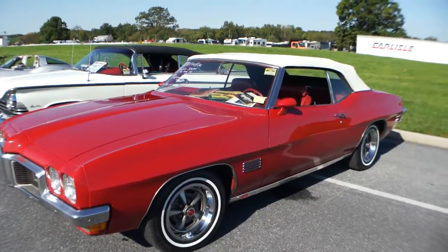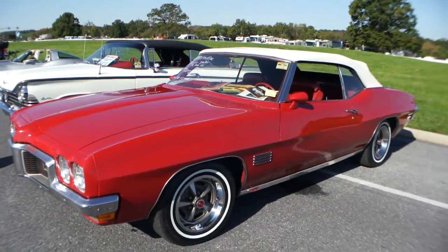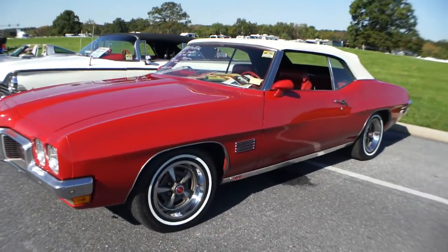A lot of GTO options. Standing here with Frank — he's the owner of the car. He's just going to tell us a little bit about it. How are you doing, Frank? Good, thanks. Awesome, nice to see you today.